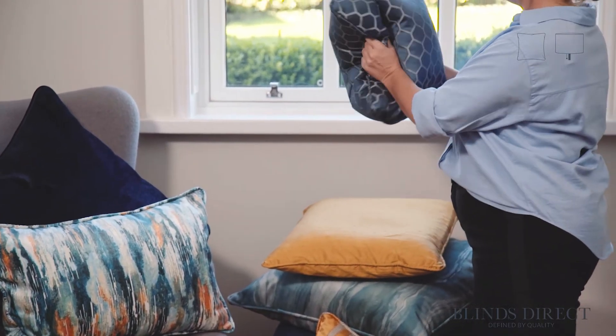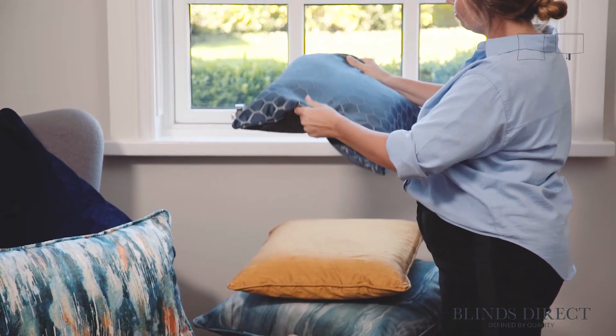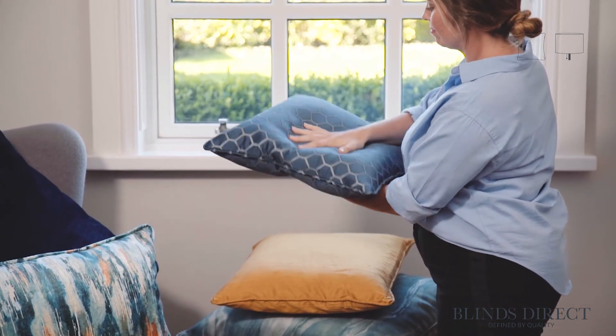At Blinds Direct, we are proud to bring you the finest homewares crafted right here in the UK. Handmade to measure by our team of experts in a state-of-the-art manufacturing facility in the heart of Yorkshire. Our dedicated team take pride in ensuring our products are made to the highest standards, and we have handcrafted over 1 million made-to-measure products for the UK.